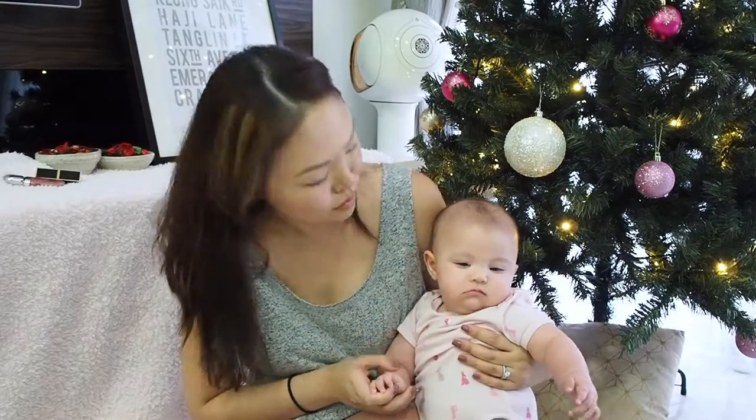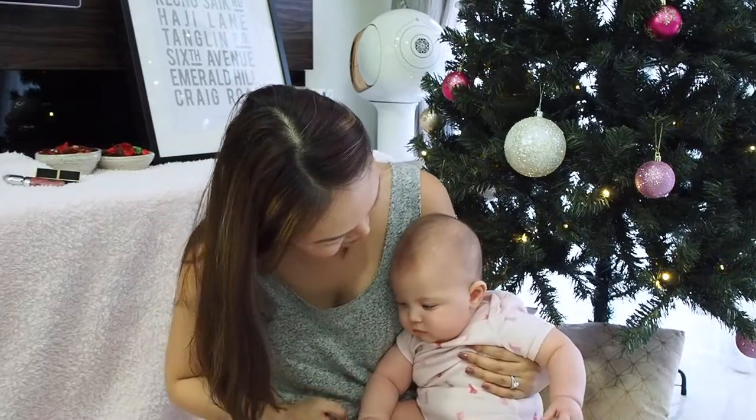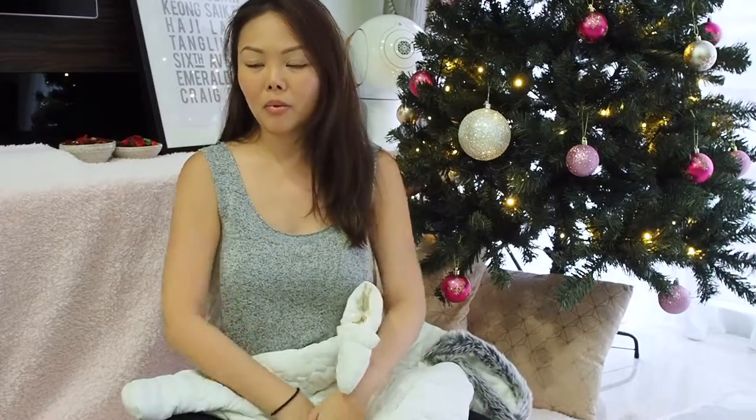So there you have it — a quick unboxing of our haul over the weekend for baby's winter clothes. If you have any requests for videos, leave a comment or connect with me on Instagram and Facebook. I'll see you in the next video — bye!